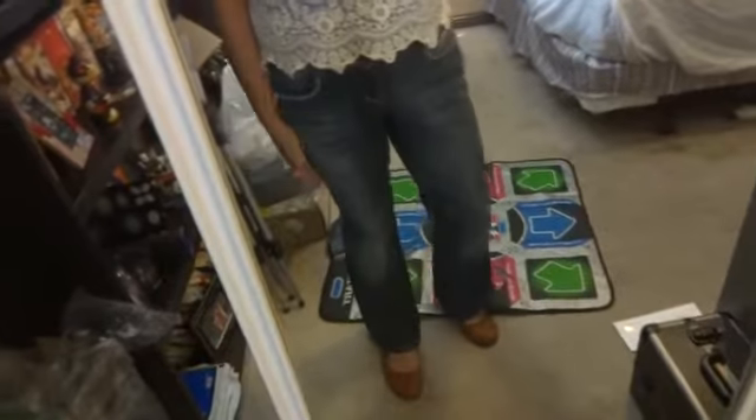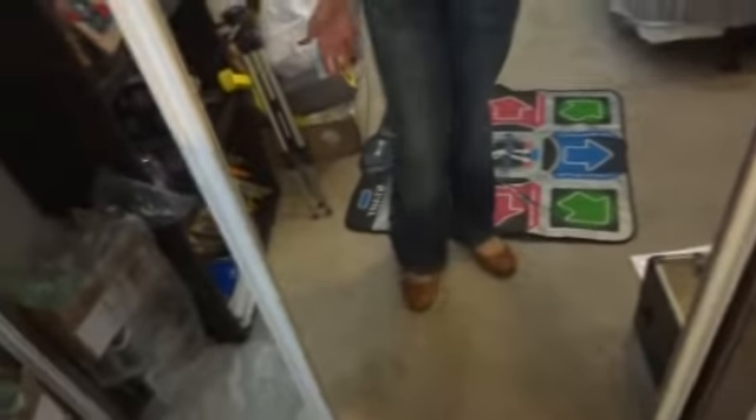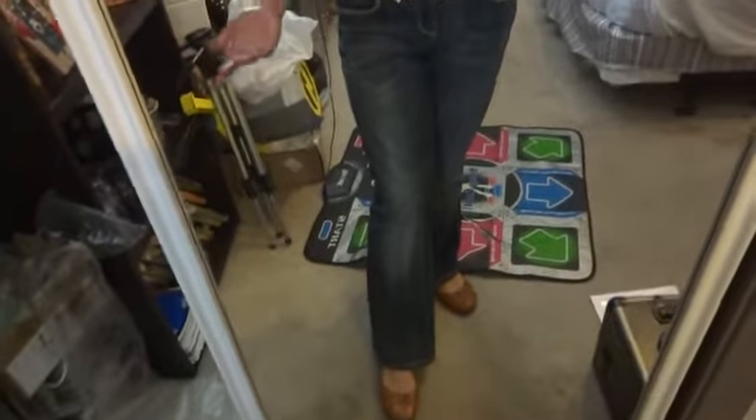I got these a really long time ago. These are No Boundaries jeans from Walmart — they're really really nice jeans, I didn't expect them to be. And then the shoes are also from Walmart, I got these a really long time ago.